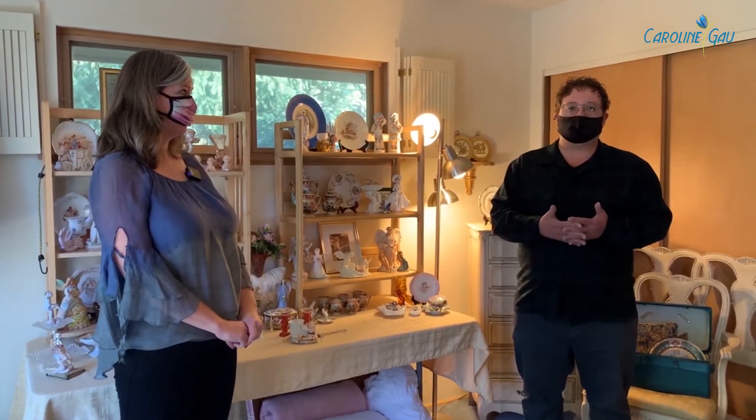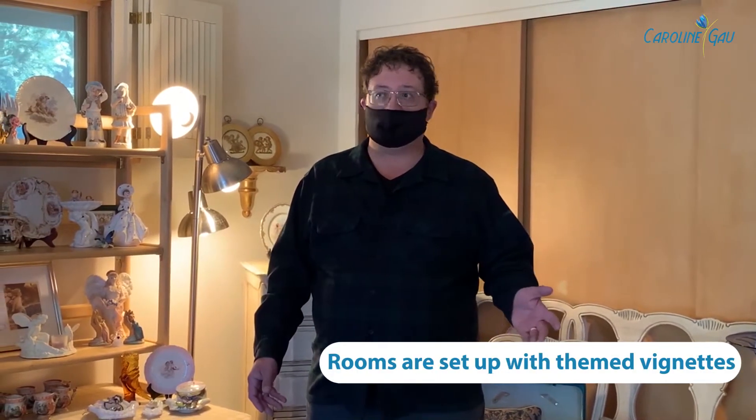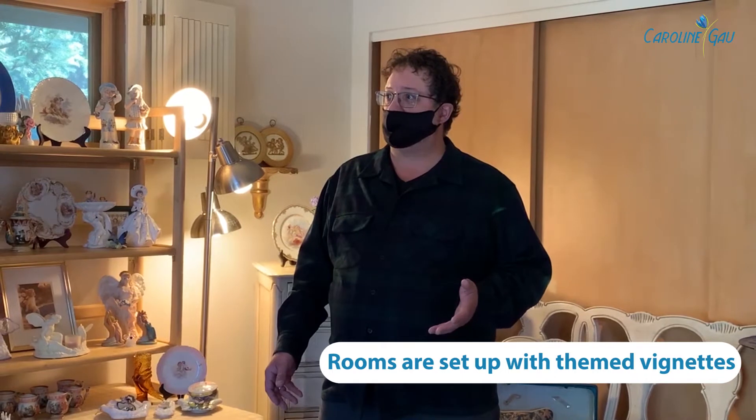The first stage is to go through the home and identify things that might be of interest to the family, things that shouldn't be sold for whatever reason. And then after that, we essentially go through the home and we turn it into a department store. So each room is set up with vignettes based on certain themes that make sense based on the contents in the home. And then we make it attractive for purchase.